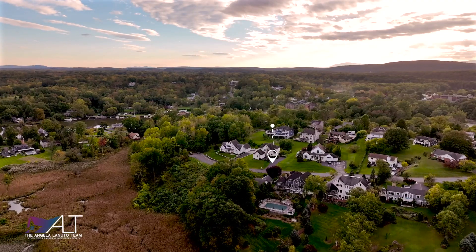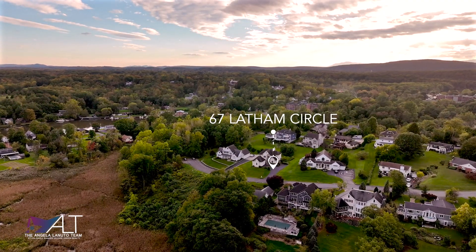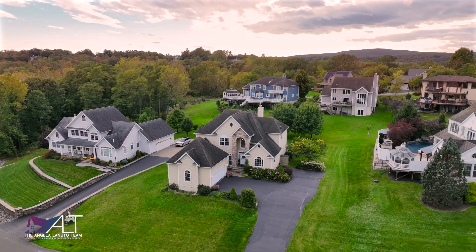And today we're going to be touring 67 Latham Circle, located in the heart of Saugerties, just minutes from the famous Partition Street and Main Street where you're going to find dining, shopping, entertainment, and more.